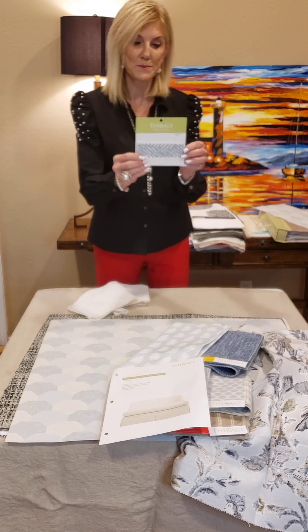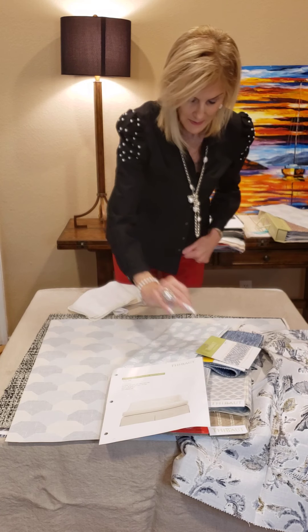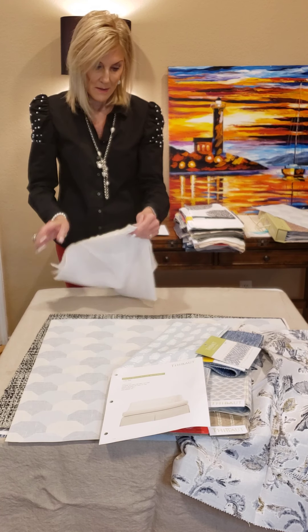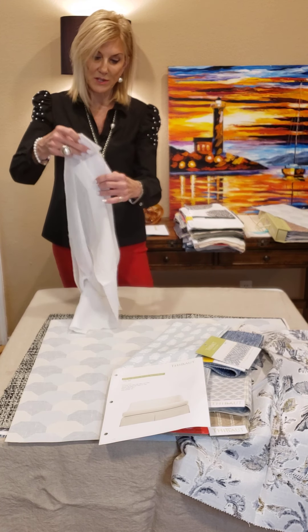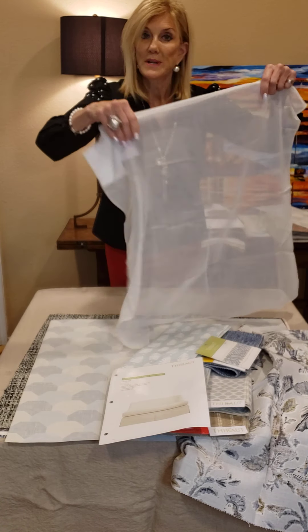The trim in this room is called Cobble Hill — it's a nice little tape. And then we have a great wideless sheer, again from Atmosphere, and it's 118 inches wide.